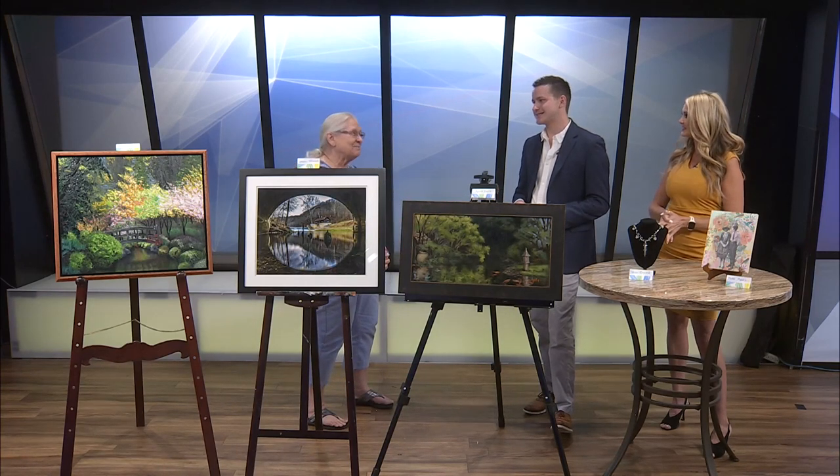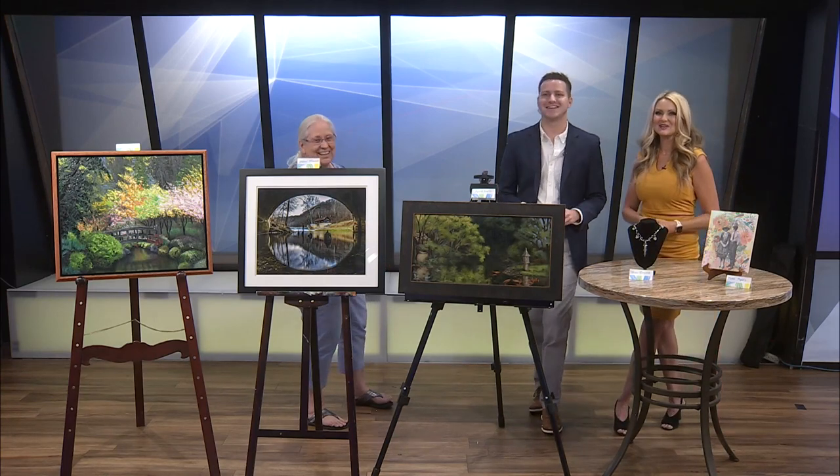Thank you so much for joining us today, Linda. It's always a pleasure to have you on. Good to see you all.